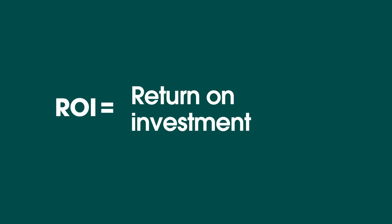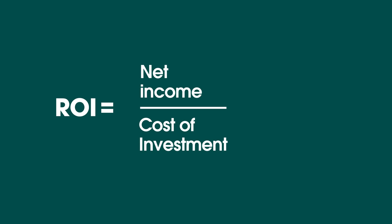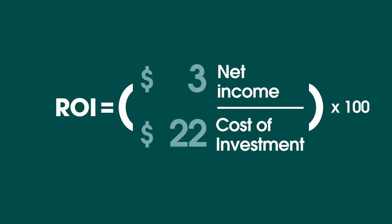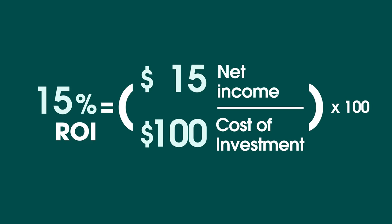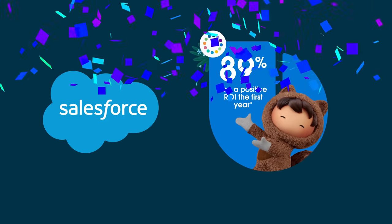Here's a simple equation to calculate ROI: you take your net income, then the initial cost of the investment, divide by that number, and multiply it by 100 — and boom, the ROI. It's important to remember that investing in something that doesn't cost much is one way to improve your ROI, but if you can also increase your net income, that improves ROI as well. Return on investment is a way to measure an investment's profitability, and your CRM is an investment whose ROI you can and should measure. In fact, 89% of all Salesforce customers see a positive return on their investment in just the first year.